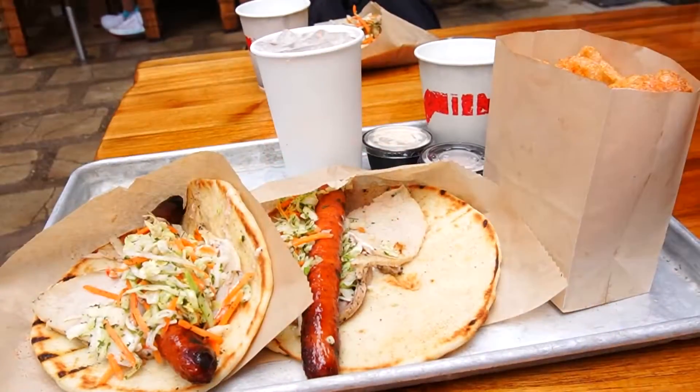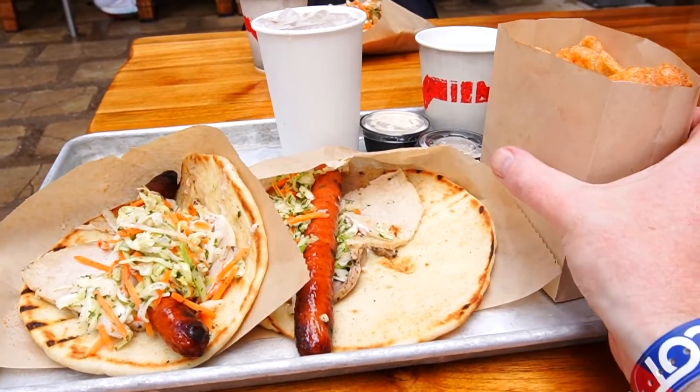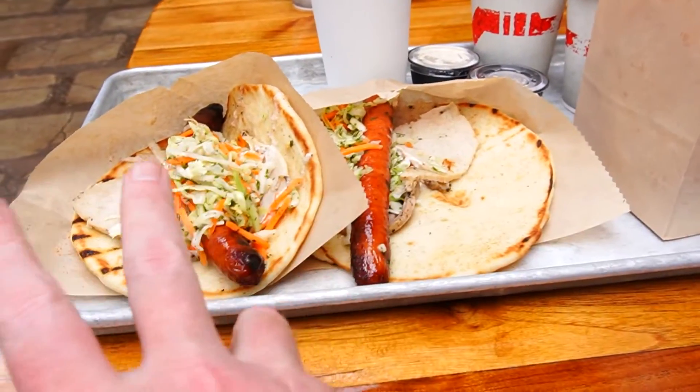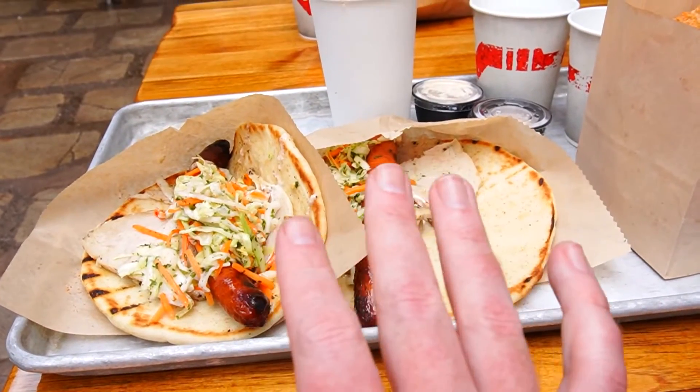Ronto wraps — good. Sausage has a great snap, good tang in the coleslaw, peppercorn sauce — always ask for extra — finishes it out. That naan bread around it is soft and very much complements the sandwich itself. Especially like the roast pork that goes around the sausage. All of it works great. It's just a fantastic way to eat.